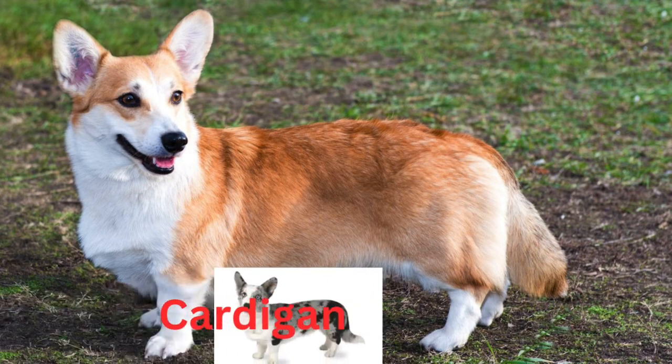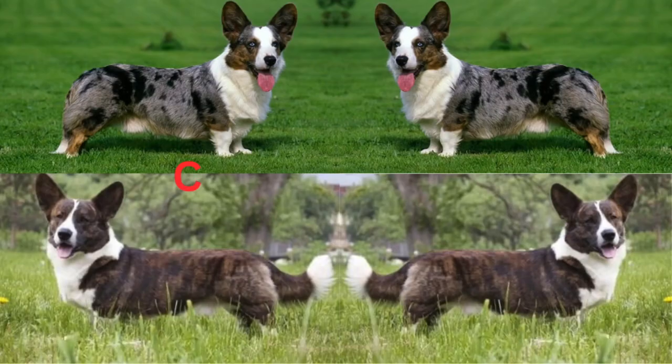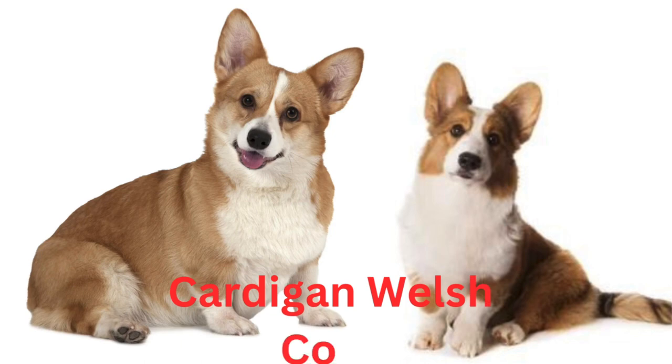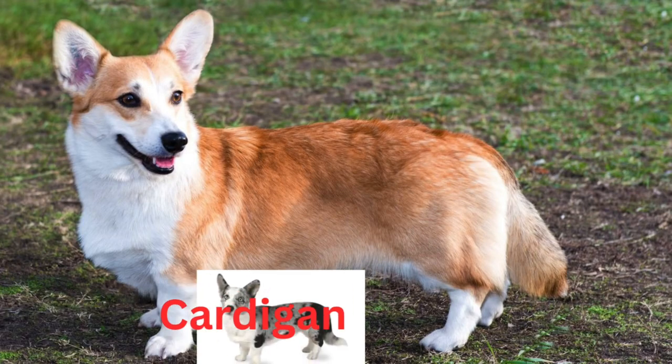AKC recognition came in 1935. Cardigans are smart and easily trained. They are natural guardians, so socialization is important during early training. A Corgi has more back problems than many other breeds due to its long, low back. Owners should not allow furniture-jumping for exercise. A Corgi loves daily walks.